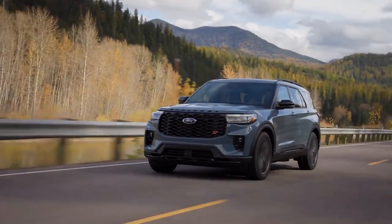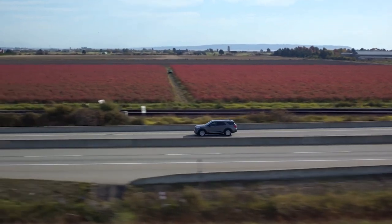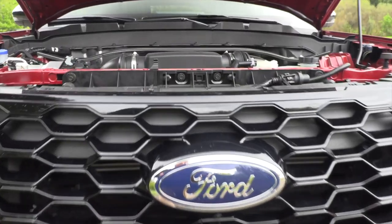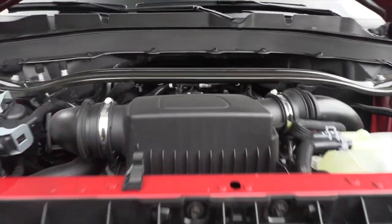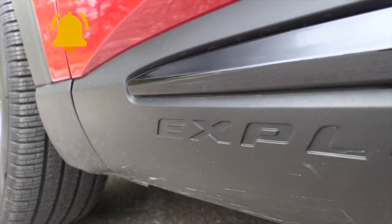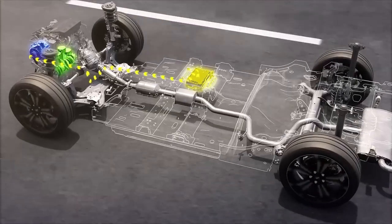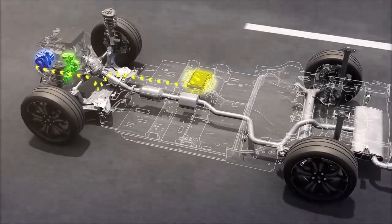For those considering the 2025 Explorer, the existing lineup offers a range of powerful engines, including a reliable turbocharged four-cylinder and a punchy twin-turbo V6. These engines offer impressive towing capacity and performance. On the other hand, waiting for the new hybrid system could be worth it if you're interested in maximizing fuel efficiency without compromising power.